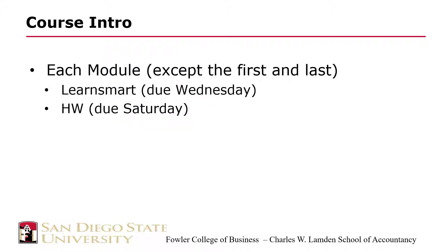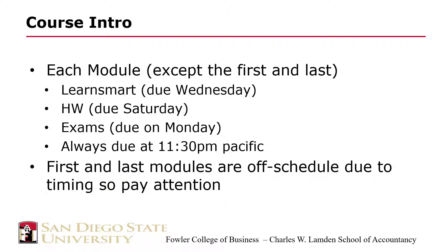LearnSmart assignments are due on Wednesday of each week at 11:30 p.m. Pacific. In fact, just about everything is due at 11:30 p.m. and all times are Pacific. Homework solutions are going to be made available to you immediately after the due date. The exams will always be due on Monday at 11:30 p.m., except for the last one. You are always encouraged to complete your tasks in advance.